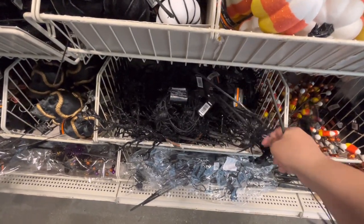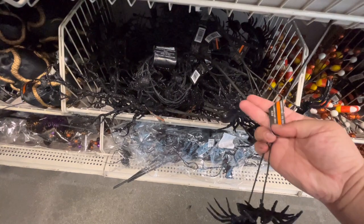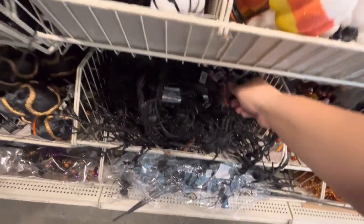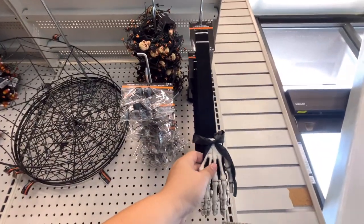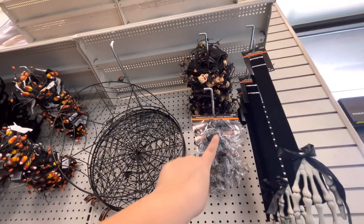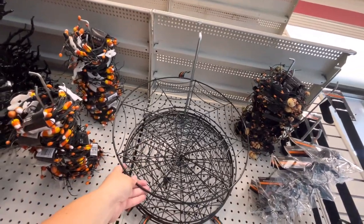It has three spiders - a pick for $5.99. Up here they have the same garland. This wreath hanger is $9.99, it's velvet. Decorative accent spiders, two-piece, for $5.99 - that's expensive. This wire spider web is $9.99.